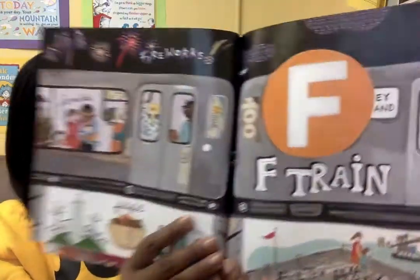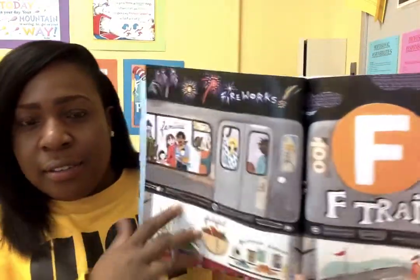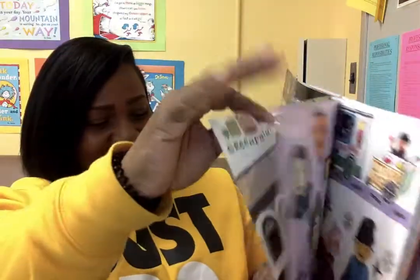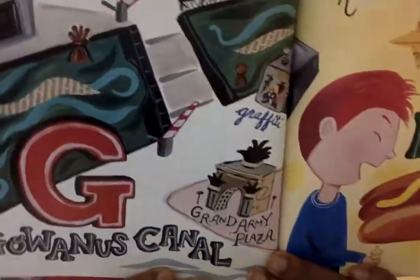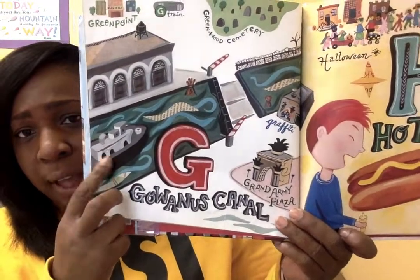F is for the F train. Also fireworks and for Fatima. G is for the Gowanus Canal. Do you see the water and the boats?